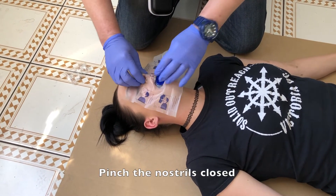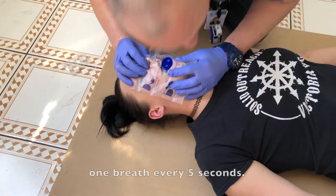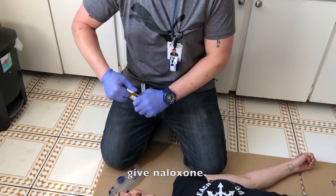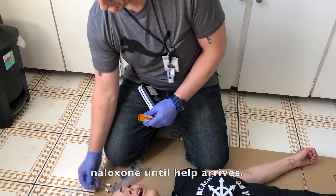Pinch the nostrils closed, ensure the head is still tilted back, and give breaths through the valve — one breath every five seconds. Check for breathing; if they are taking less than one breath every five seconds, give naloxone. Continue to provide rescue breathing and naloxone until help arrives.